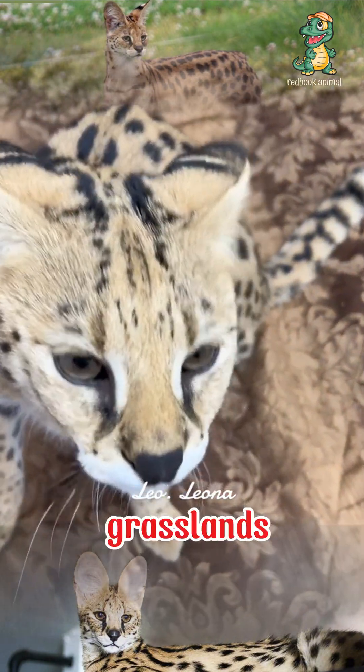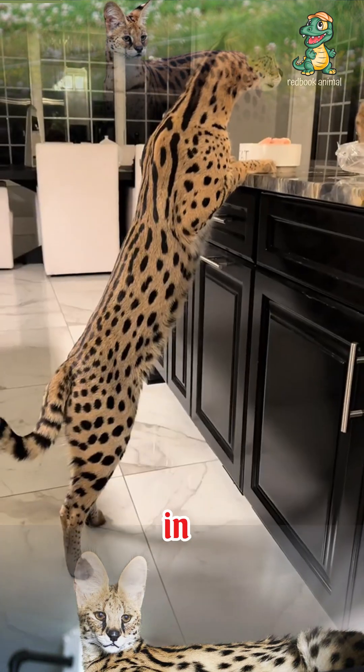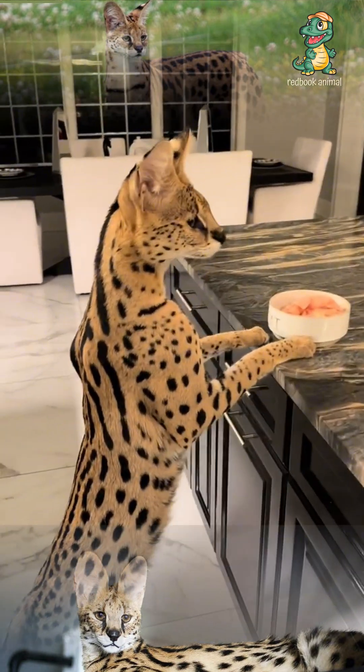This cat mainly lives in grasslands, savannas, and swamps in Africa, especially in countries such as Kenya, Tanzania, and South Africa.